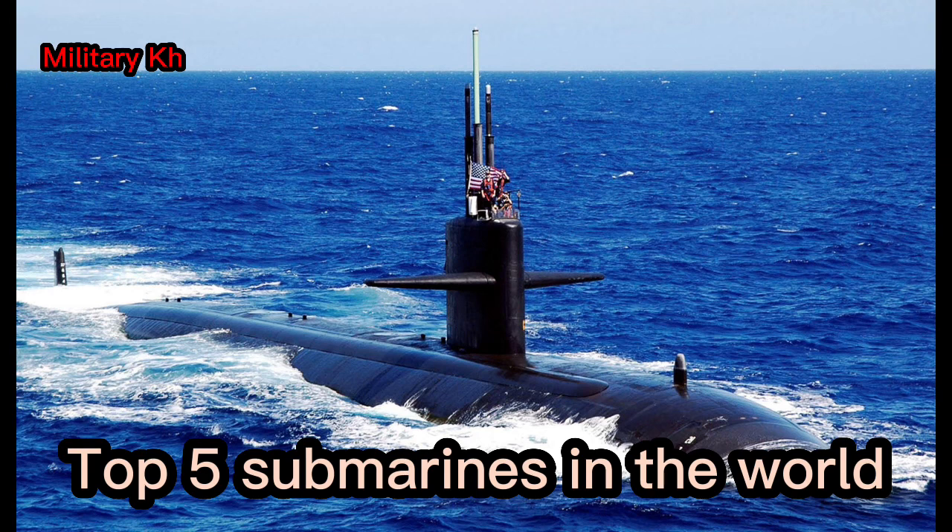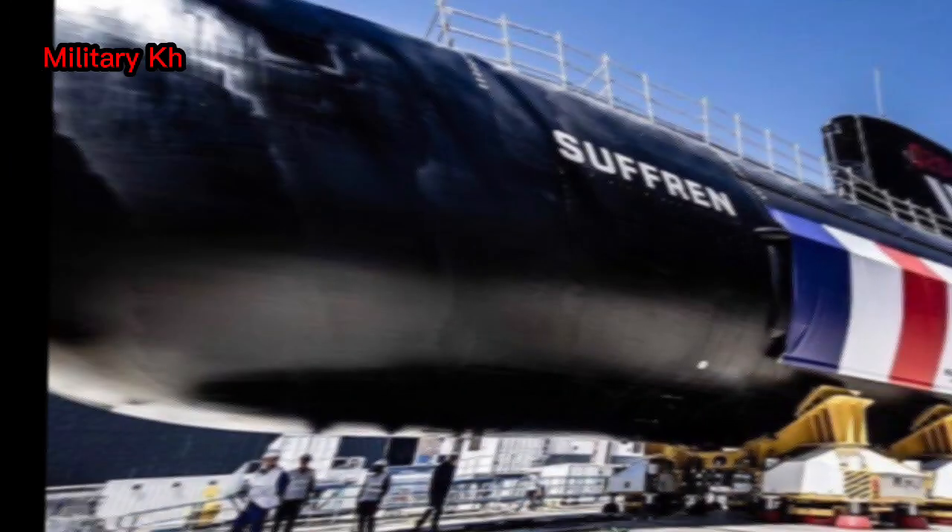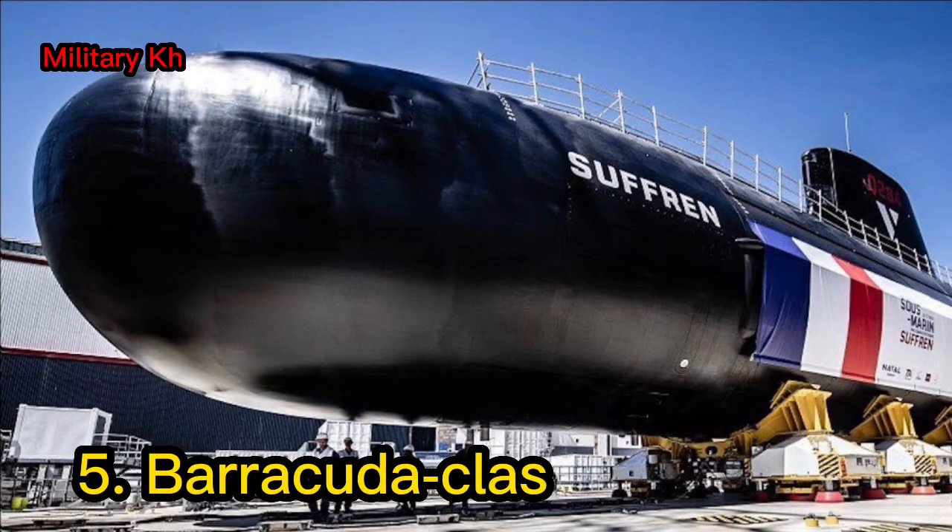Top 5 Submarines in the World. Number 5: the Barracuda-class submarine.